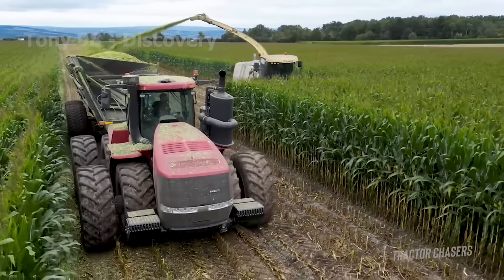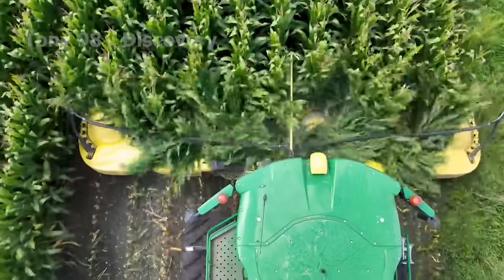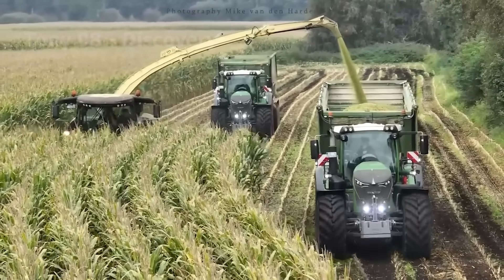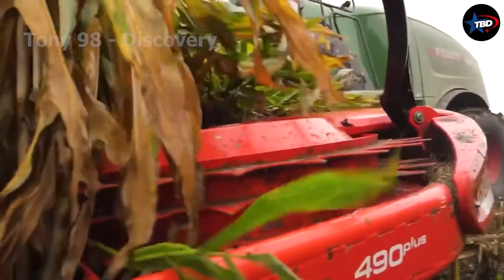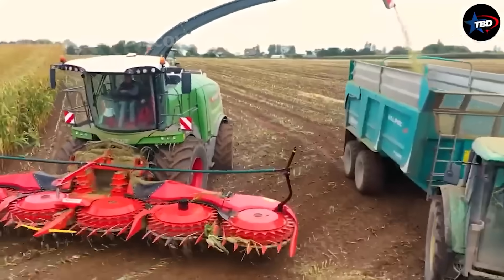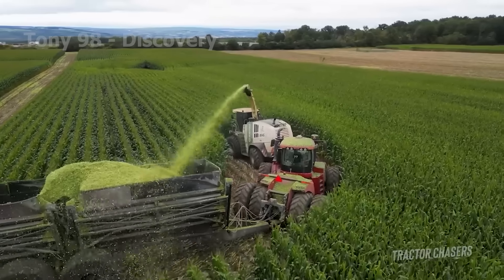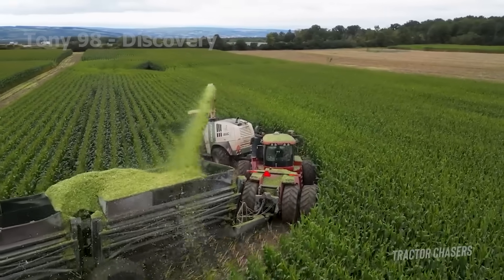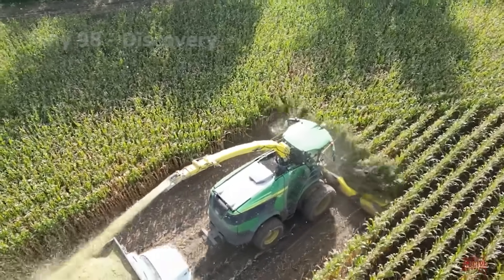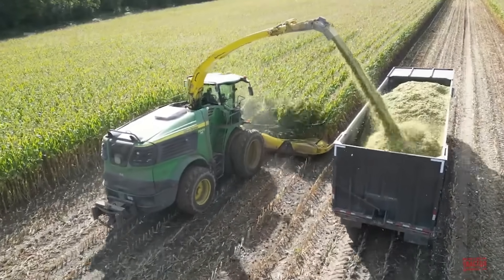In 2024, Wisconsin produced around 32 million pounds of corn silage. Farmers typically harvest corn in October when the moisture content is high enough to ensure quality fermentation. These machines are designed to cut the entire corn plant, including stalks, leaves, and ears, into small pieces suitable for silage feed.